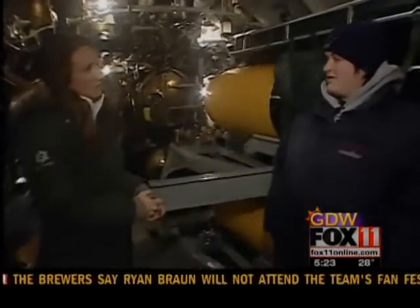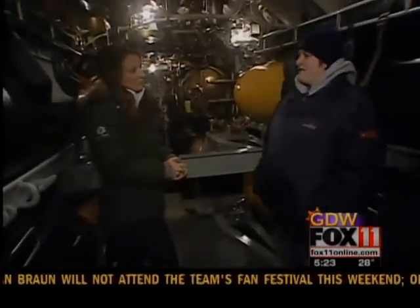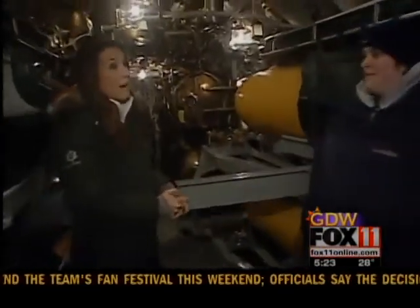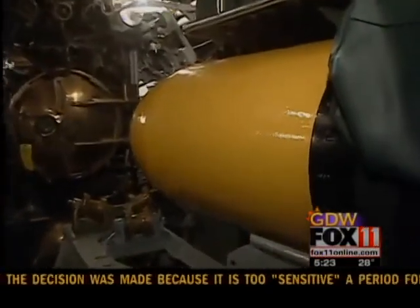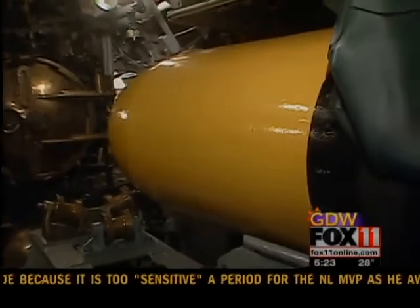Right now we're in the very bow — the front of the submarine — and this is the forward torpedo room. You can actually take a look at these torpedoes because you can't miss them. They're 21 feet long, and fully loaded they were 3,300 pounds apiece.